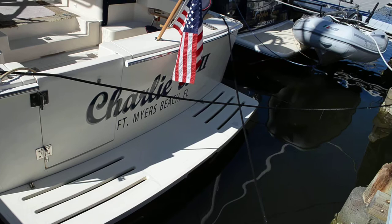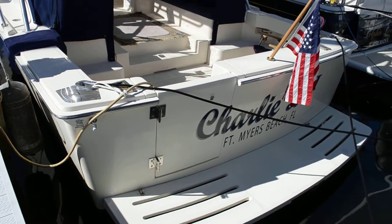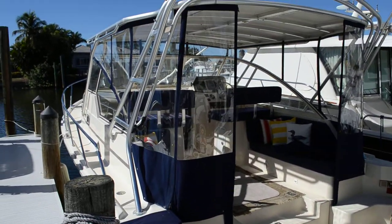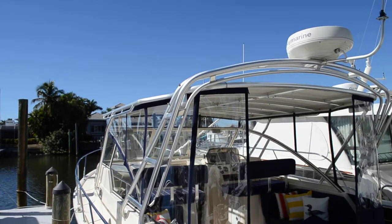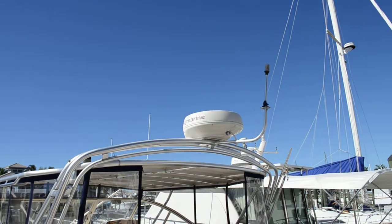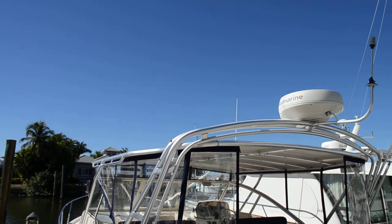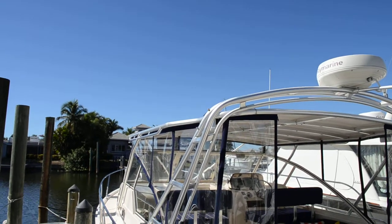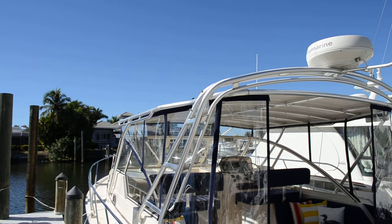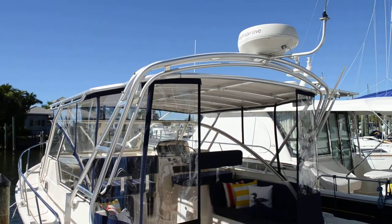It's got a nice big swim platform and a nice gate to make access to the platform. The vessel is very clean. It has all the navigation equipment you need — it's got a radar on the radar arch there, which is very nice. It does have a hard top. The glass in the canvas, if you will, is stratoglass, and it is just as clear as a bell.